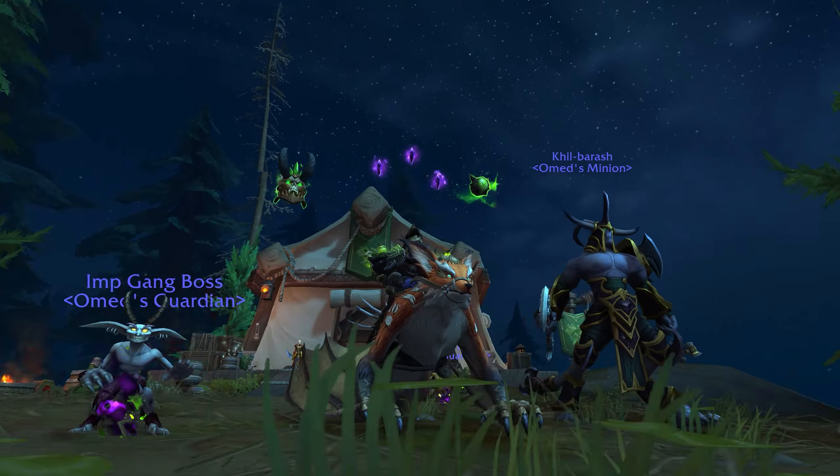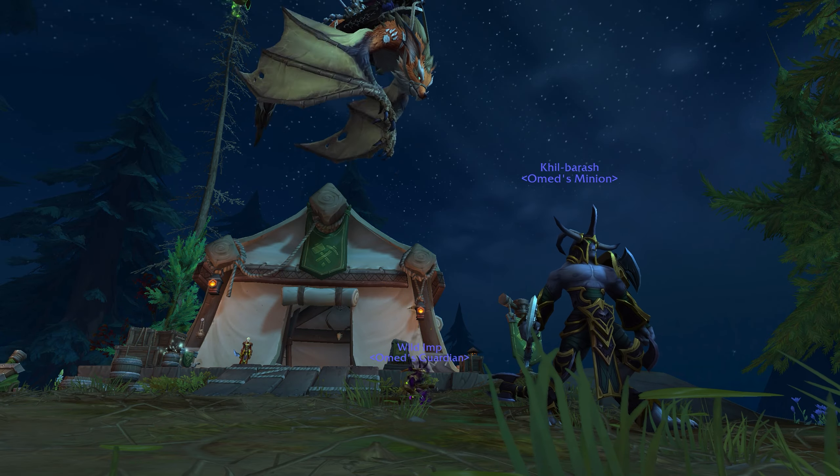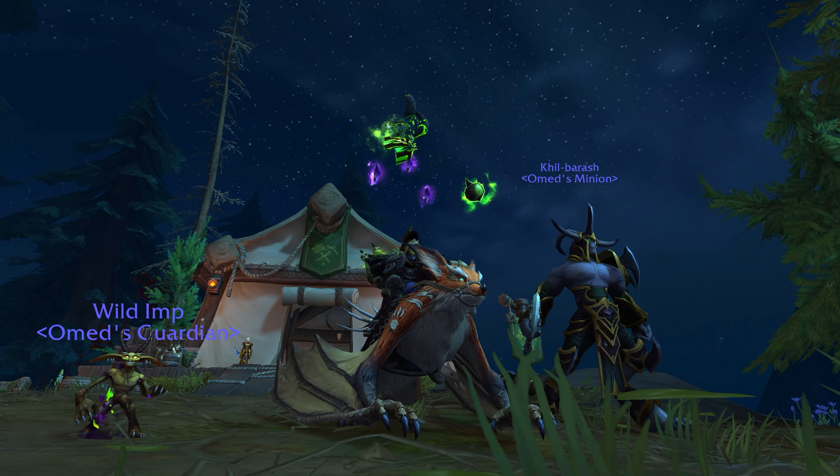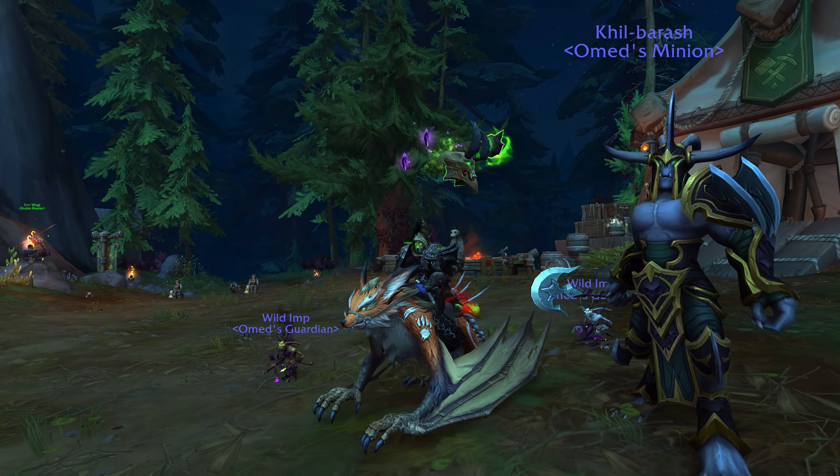How's it going everyone, Beneficial here. I wanted to go over how to get the Temperamental Skyclaw mount in Dragonflight. There are two ways you can go about it — the first way is to farm all the required items, which is what I did.